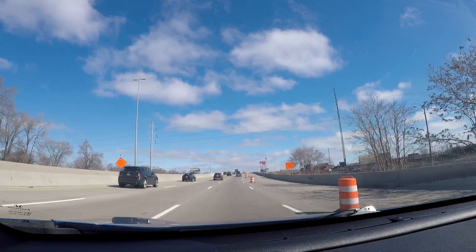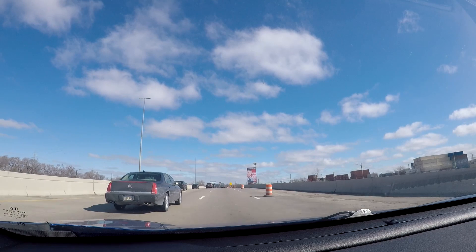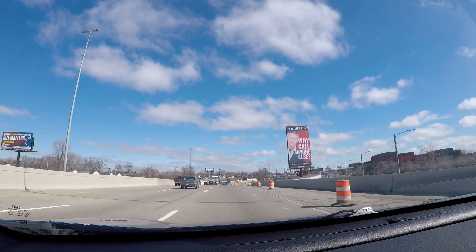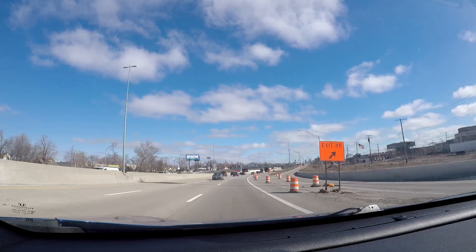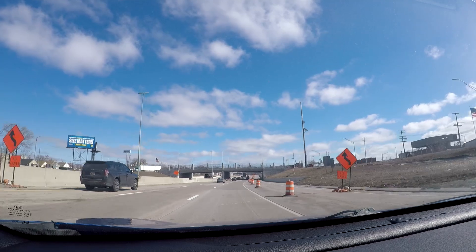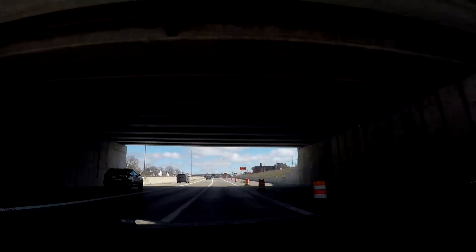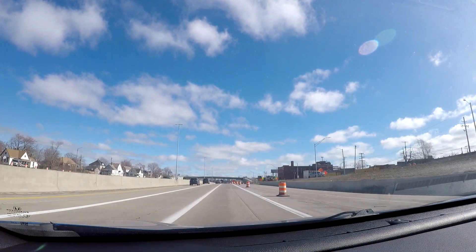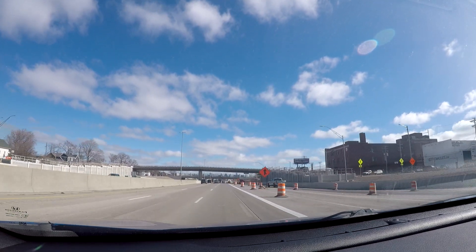There are in the Detroit area two crossings over into Canada right now, and eventually there's going to be three. You currently have the Ambassador Bridge, and then in downtown Detroit there's also a turnoff to go to the Detroit Windsor Tunnel, which is a tunnel that goes underneath the Detroit River and takes you over into downtown Windsor.